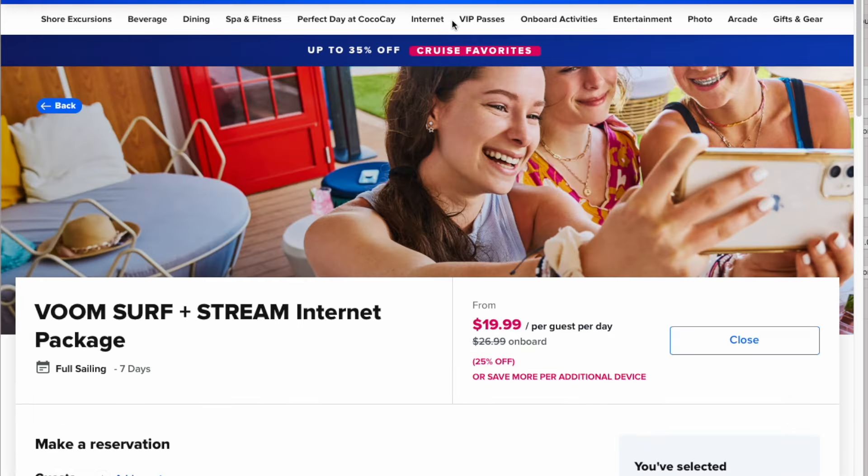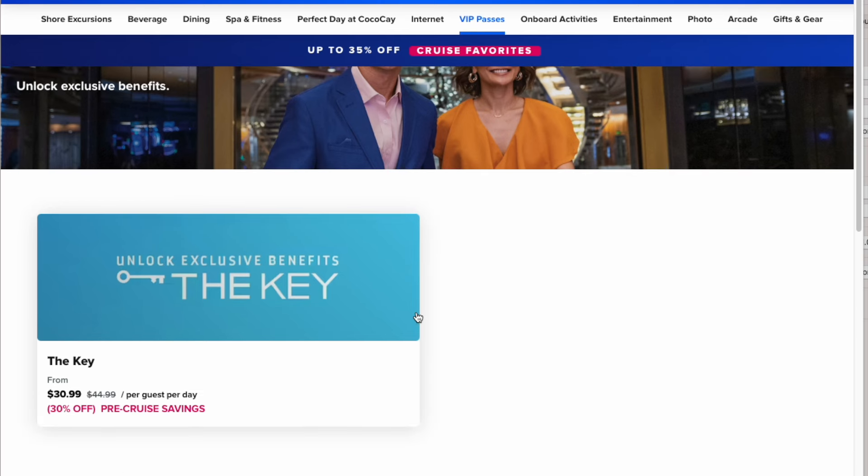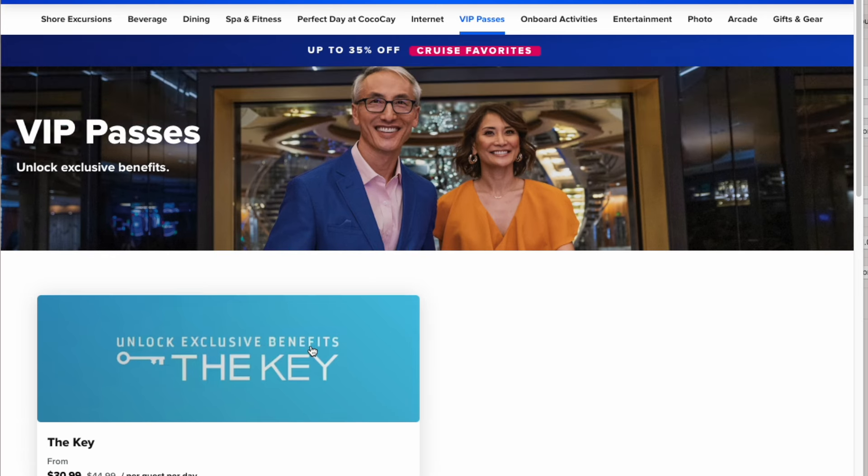Now let's look at VIP passes. This includes The Key — but you don't need The Key. If you watch my video about The Key, you'll learn quickly that the extra benefits aren't worth it, so don't worry about getting that.